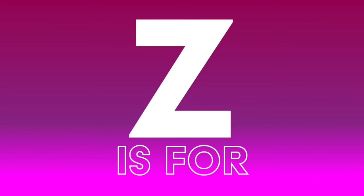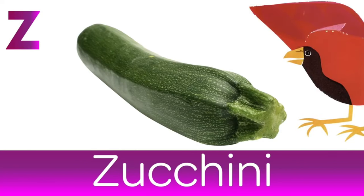Z is for Zucchini. Or as we call it in England, the courgette.